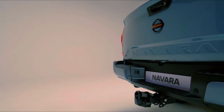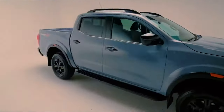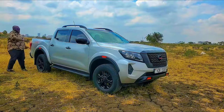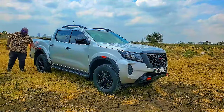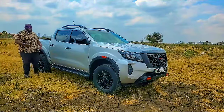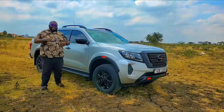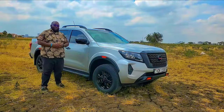Blacked-out door handles and window seals in the lower part, with chrome giving the car a premium look and feel. Moving to the rear wheel arch area, you can also see the black cladding and reflector giving this car an off-road look. Let's move to the back and see the rear design face of the Nissan Navara Pro 4X.